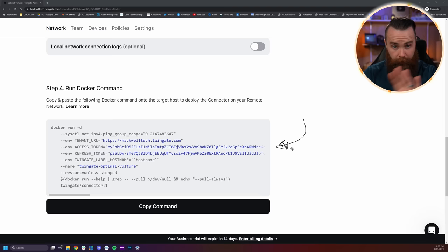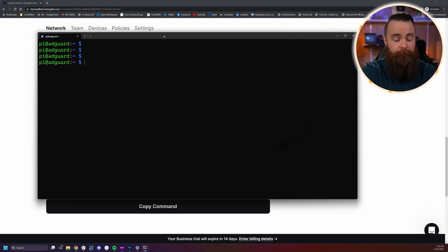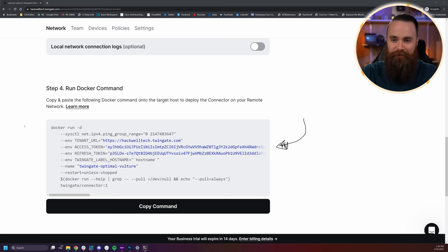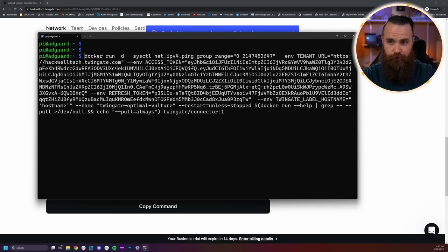Let's pause and get logged into the device we're going to install our Twingate connector on — for me, it's a Raspberry Pi. In Windows, I'll launch my terminal and SSH into my Raspberry Pi. Before we copy and paste our command, let's make sure we have Docker installed. We'll update our repositories with 'sudo apt update,' then install Docker with 'sudo apt install docker.io -y.' Mine is already installed. Now all we have to do is copy and paste — click the copy command, go back to our terminal, paste, run it as sudo, and hit enter.